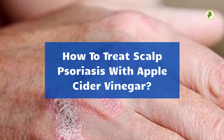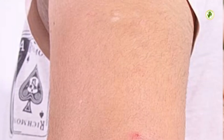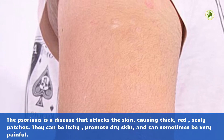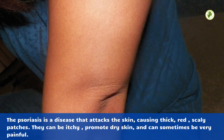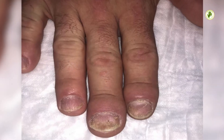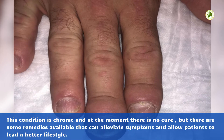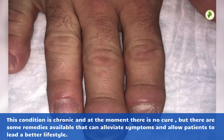How to treat scalp psoriasis with apple cider vinegar. Psoriasis is a disease that attacks the skin, causing thick, red, scaly patches. They can be itchy, promote dry skin, and can sometimes be very painful. This condition is chronic and at the moment there is no cure, but there are some remedies available that can alleviate symptoms and allow patients to lead a better lifestyle.